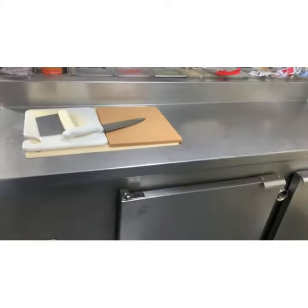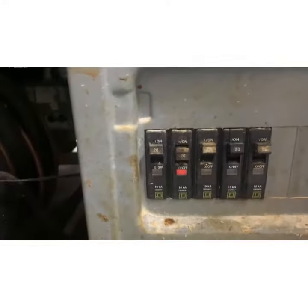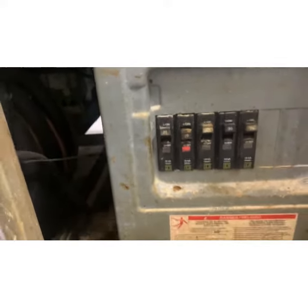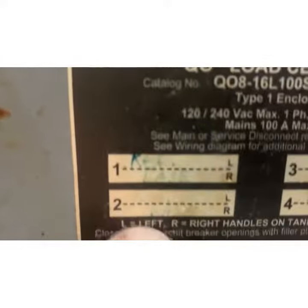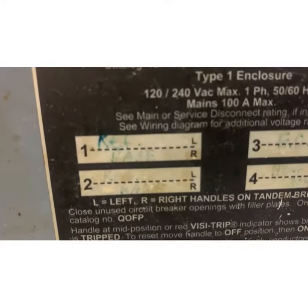We're here on site. Before we do anything else, we just check that all our switches are on, check the breaker — and we've got something tripped. Let's go over to the compressor side.